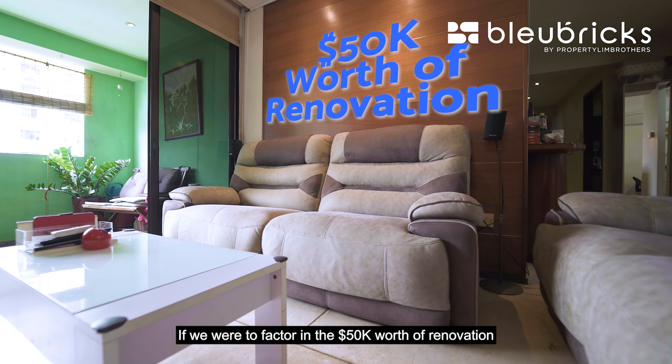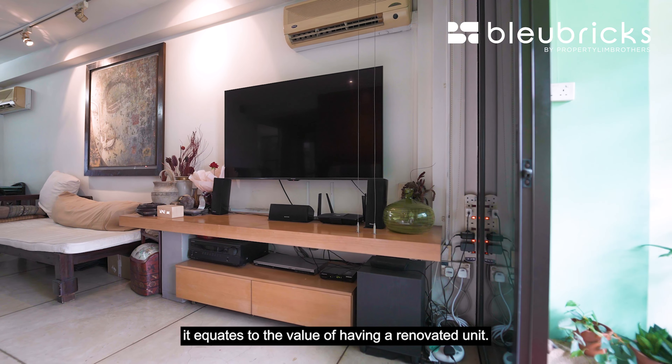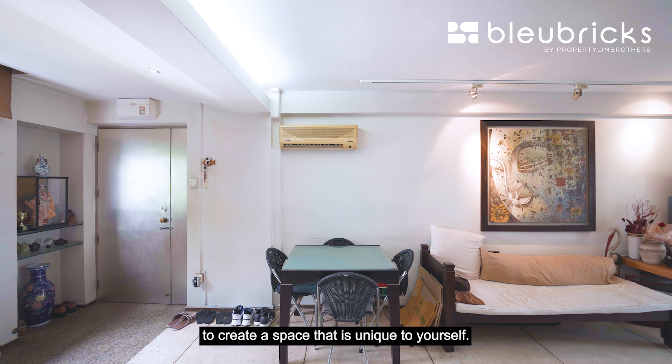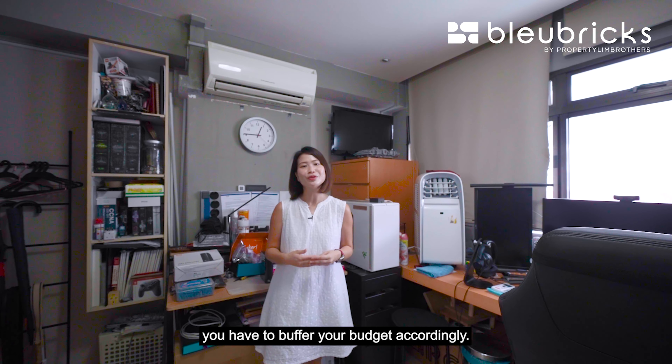If we factor in $50,000 worth of renovation, it equates to the value of having a renovated unit. Buying into a blank canvas unit allows you to create a space that is unique to yourself. If you would like a more premium and unique space, you'll need to buffer your budget accordingly.